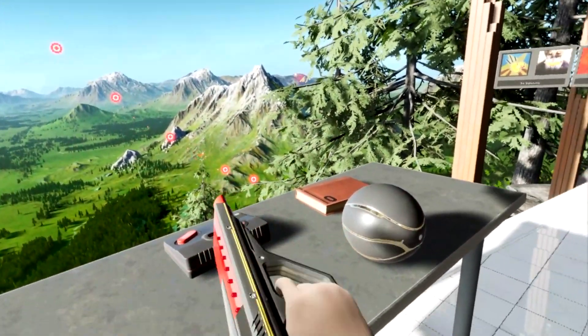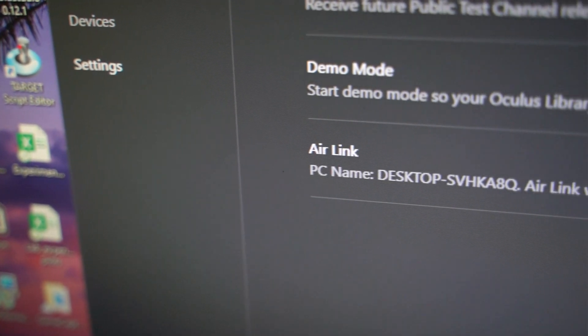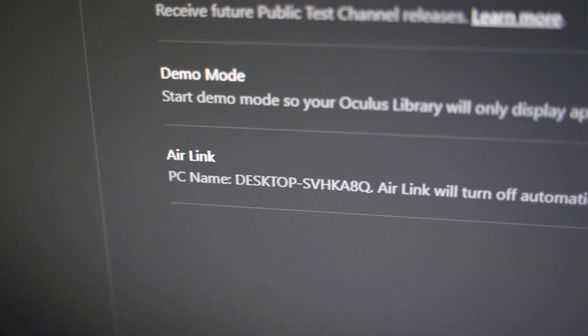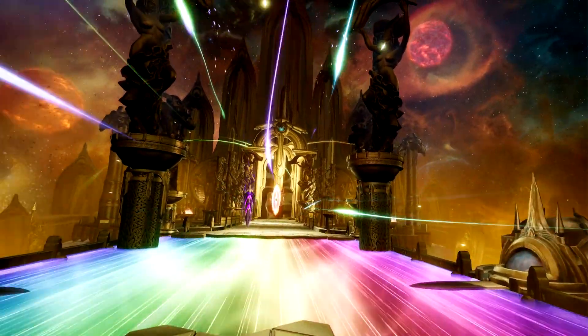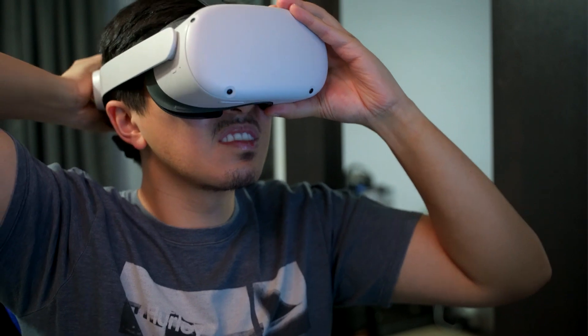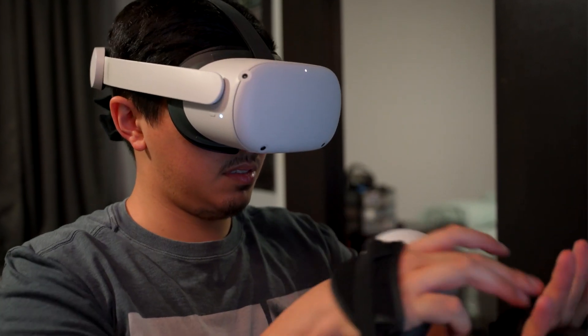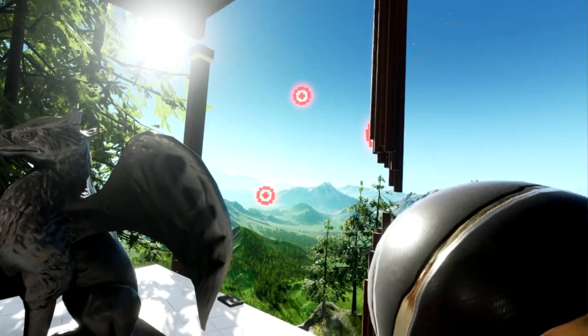Specifically, I want to talk about the Oculus Air Link feature today. I want to talk about my experience so far with Air Link, how well the setup went for me, how the performance has been in games that I've tried out so far using it, and just my personal thoughts from being a long-time Virtual Desktop user and purveyor of trying to find the best solution when it comes to streaming PC VR content.